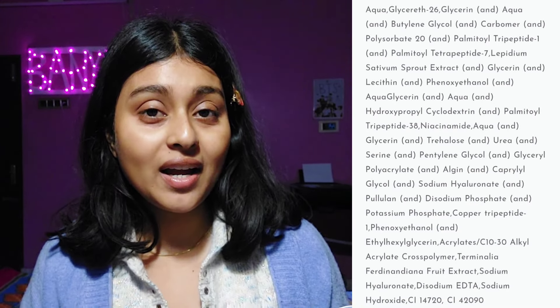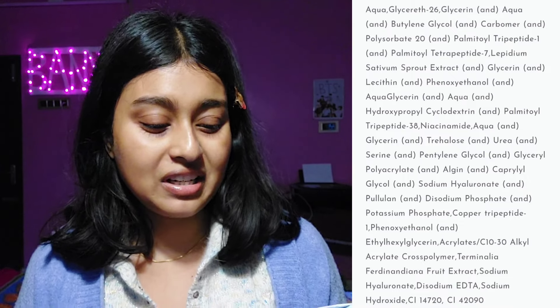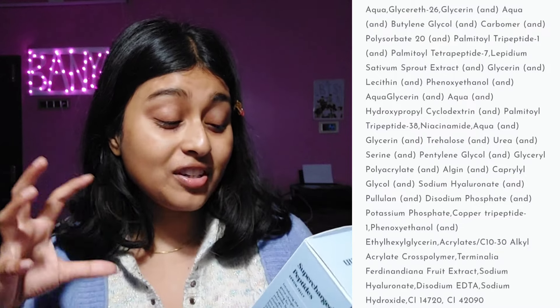The texture is lightweight. Sadly, the ingredient list isn't mentioned on the inner packaging — it's all written on the outer box. The formula starts with Aqua, making it water-based. Then Glyceride 26, a humectant and moisturizing ingredient. Then Glycerine — a superstar we've been using in skincare for more than 50 years, suitable for all skin types. Then Butylene glycol, again a humectant. Then Carbomer, a texture enhancer.